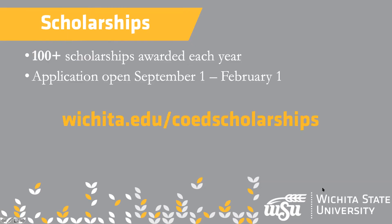Our college has scholarships — specifically College of Applied Studies scholarships. We do have a lot of them for teacher education and for all of the programs. The neat thing about our application is that it's only one application and you can get into a number of different scholarships.